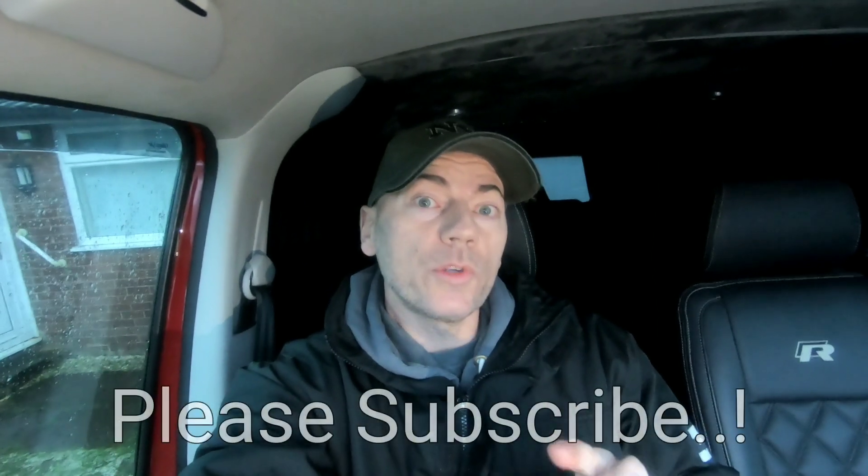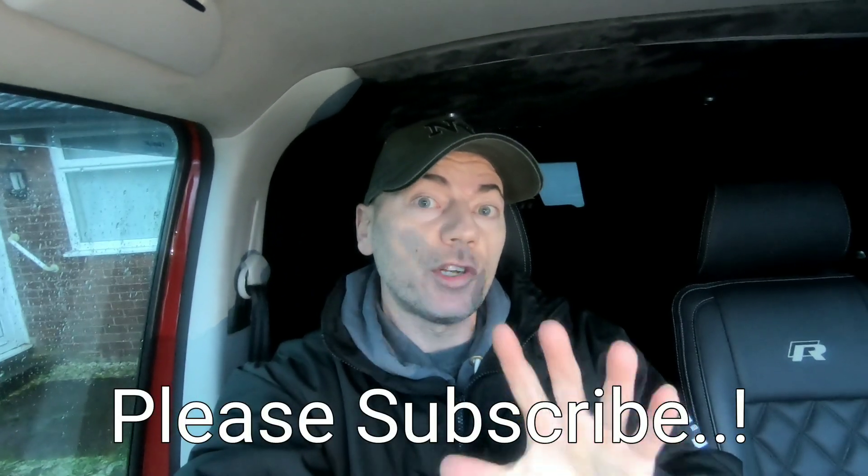Morning guys, welcome back to Dubventures. Today's video is going to be about maintenance on your van. It doesn't necessarily have to be just about your van because this applies to cars as well, but obviously we have a campervan so this video applies to our campervan.